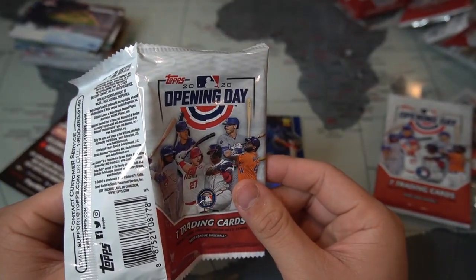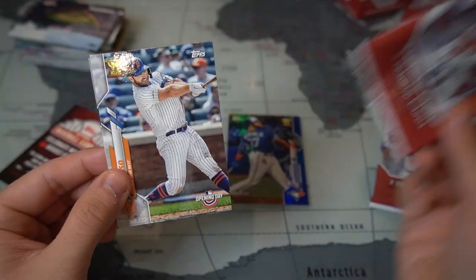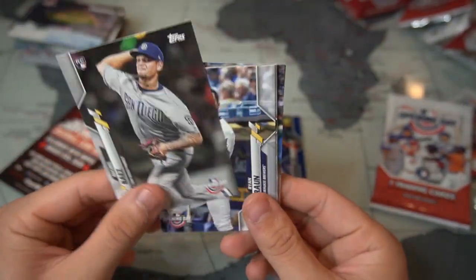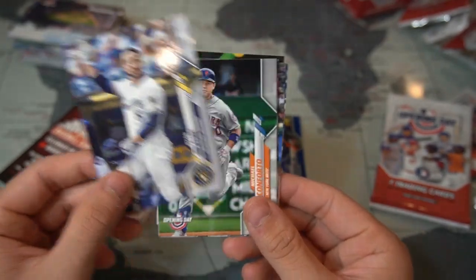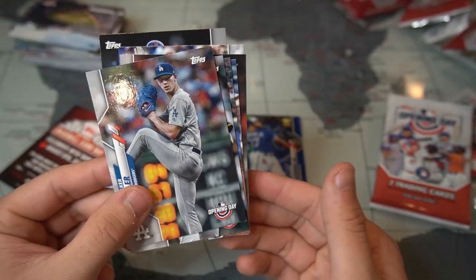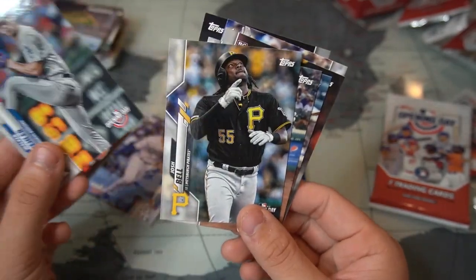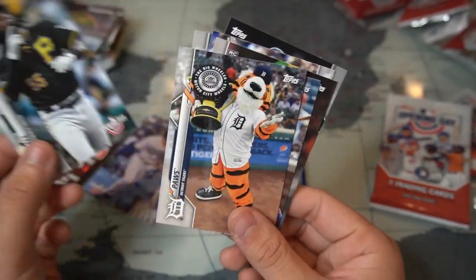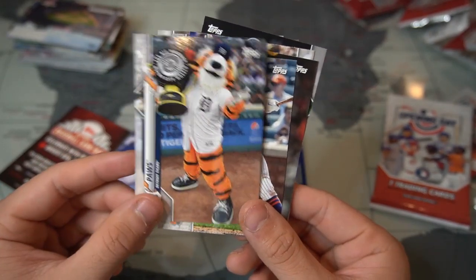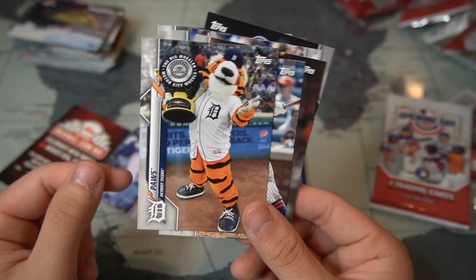Last pack — Pete Alonso trophy cup Opening Day card, pretty cool. Michael Brosseau, Ryan Braun, Michael Conforto, Walker Buehler — not his rookie card.